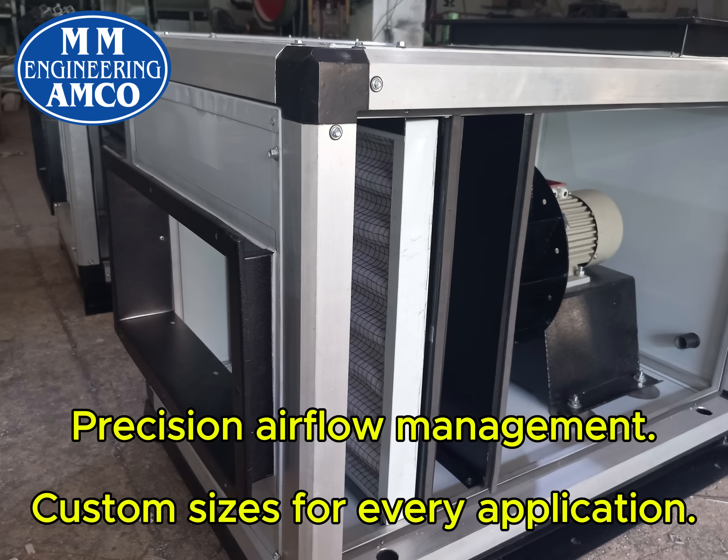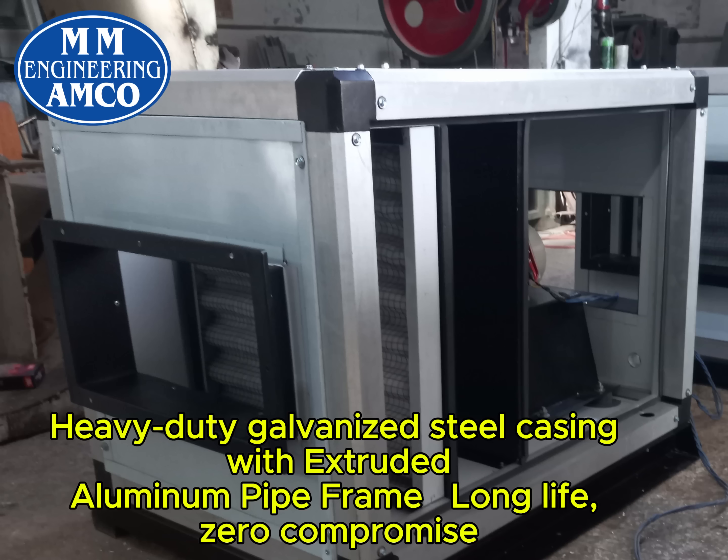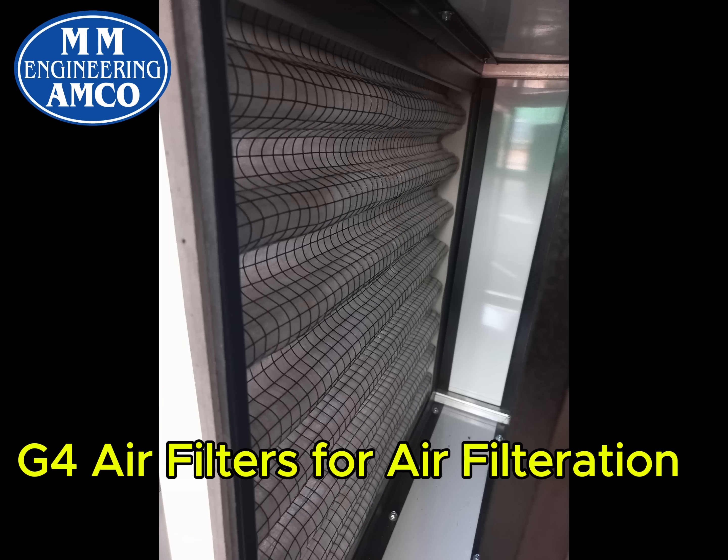Custom sizes for every application. Heavy duty galvanized steel casing with extruded aluminum pipe frame for long life and zero compromise. Vibration isolators under fan base to reduce vibration levels.